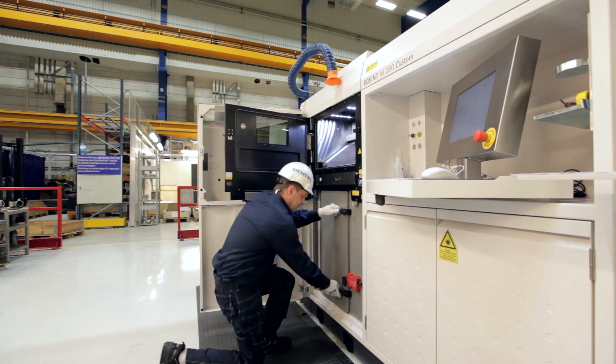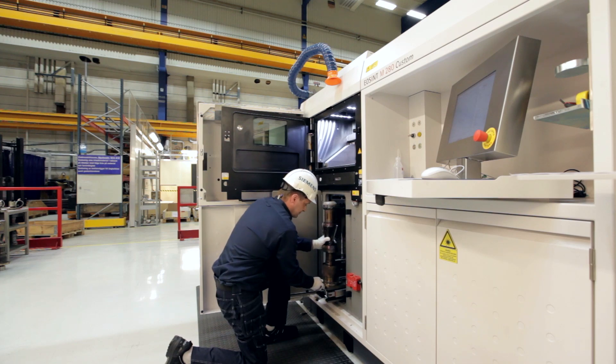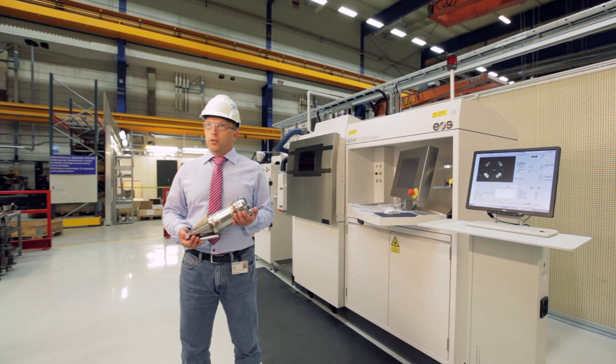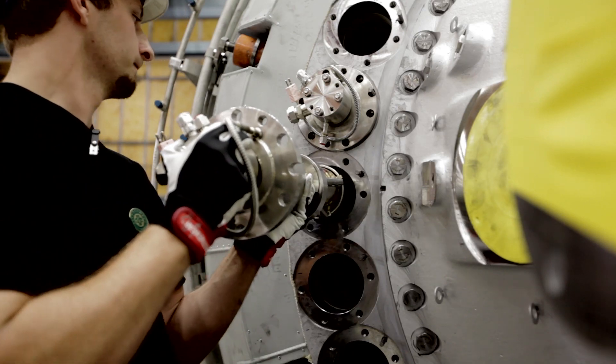The entire burner fits in the machine. We have already delivered two sets of gas turbine burners, consisting of 30 burners each, to our customers.